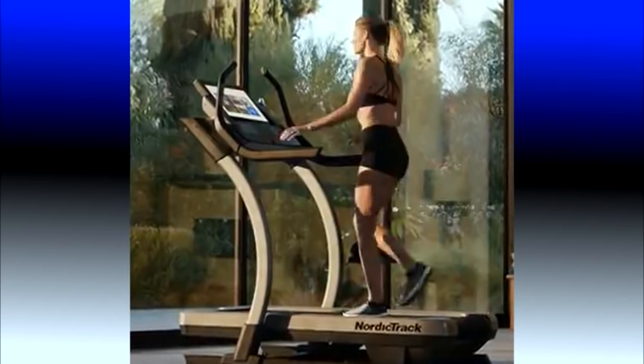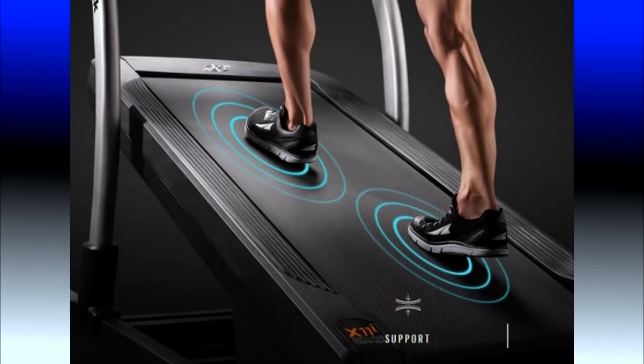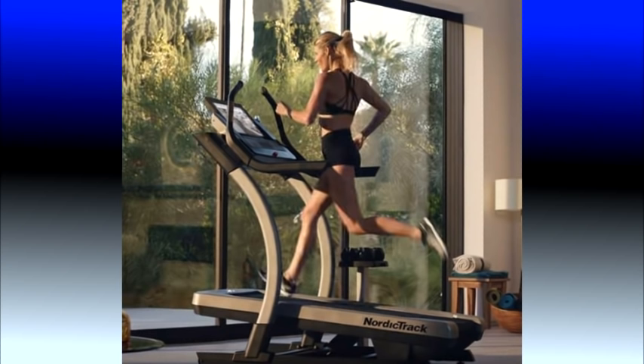NordicTrack released the Incline Trainer several years ago, and it became an instant hit. The NordicTrack Incline Trainer at first may look like a typical treadmill, but it is much more than that. It is designed to simulate walking up very steep inclines like hiking hills or mountains, and it can incline up to a heart-pounding 40%. Walking at a steep incline allows you to seriously burn calories without the impact on your joints that comes with running, although you can also run on the Incline Trainer.